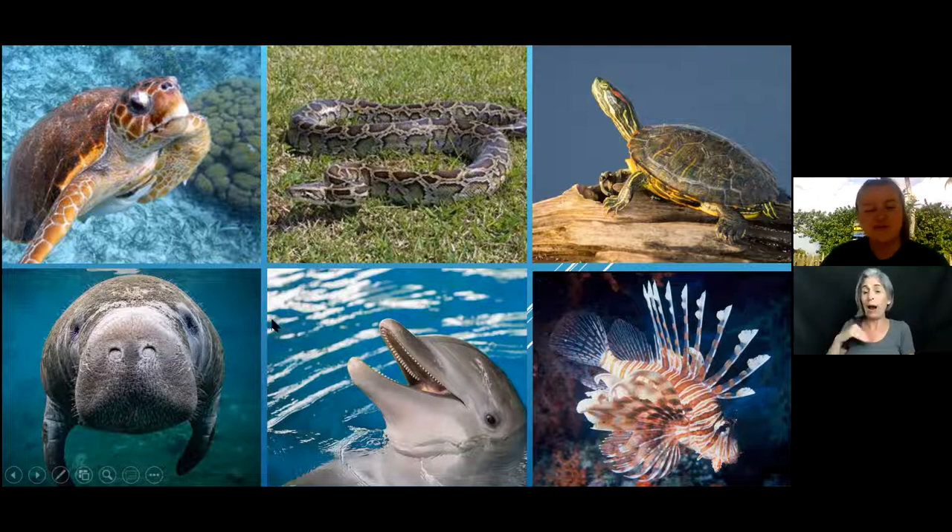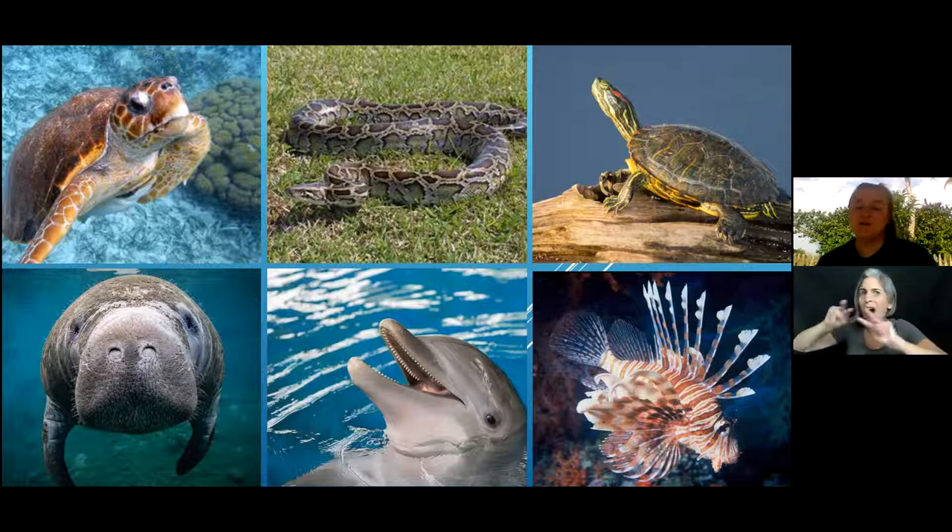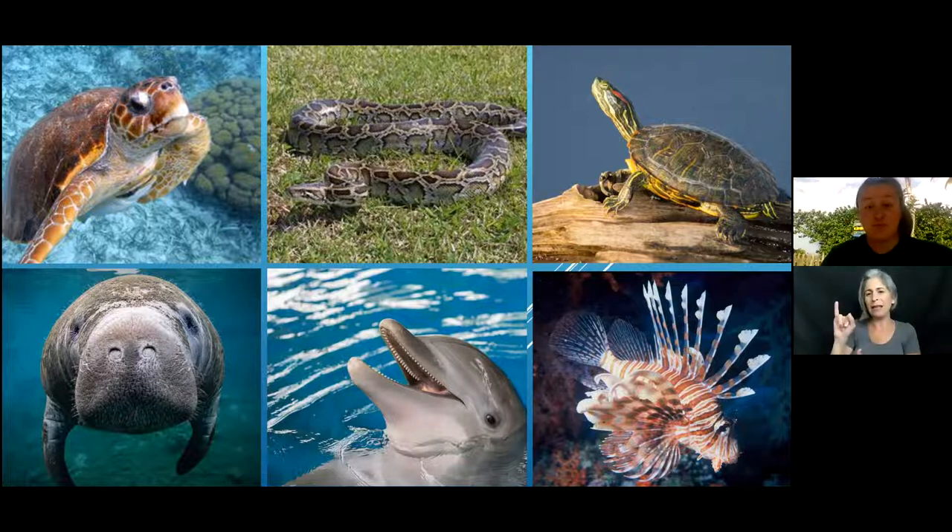We also have the manatee and bottlenose dolphin, each native species to Florida. On the bottom right is of course our lionfish — they are gorgeous and are here mostly because of the pet trade. When you look at them they're a beautiful creature and people wanted them in their tanks, but eventually they get released or washed out during hurricanes and end up in our oceans where they thrive and become invasive.